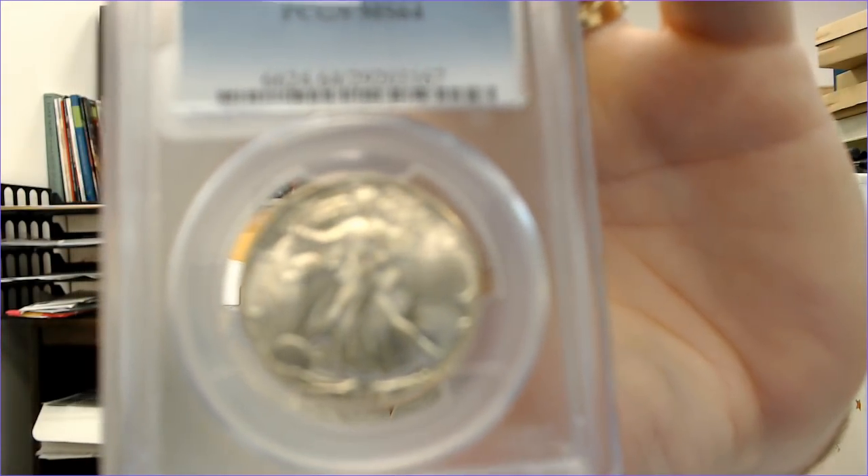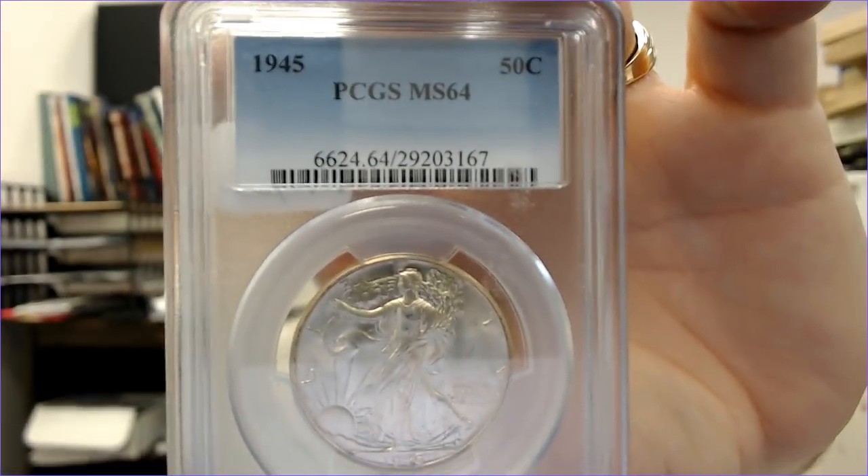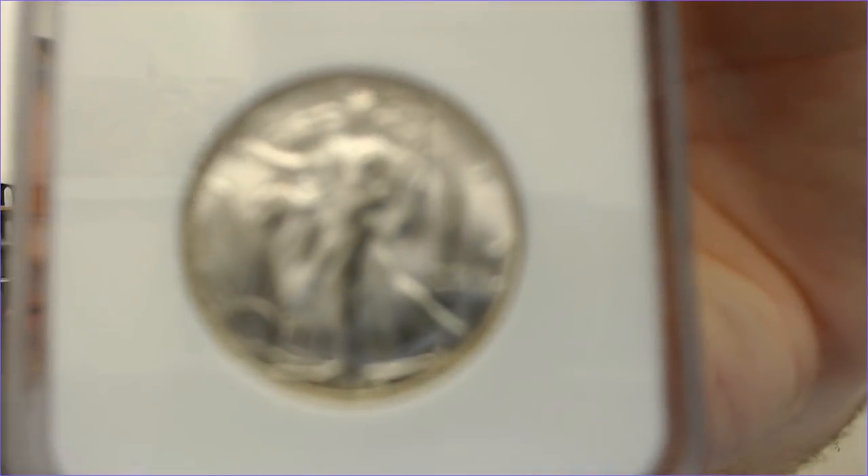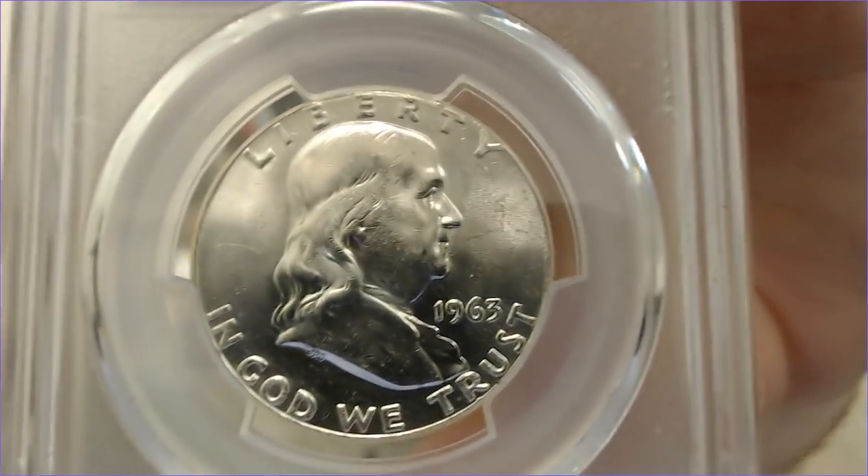I got some more MS-64s and some really nice Walking Liberty half dollars — a 1945, a 1942-S. I also got a Nevada Silver Collection 1945-S in an MS-65 holder. For Franklins, I got a 1954-S in an ANACS holder, and a 1963 MS-65 — really nice luster on that coin.